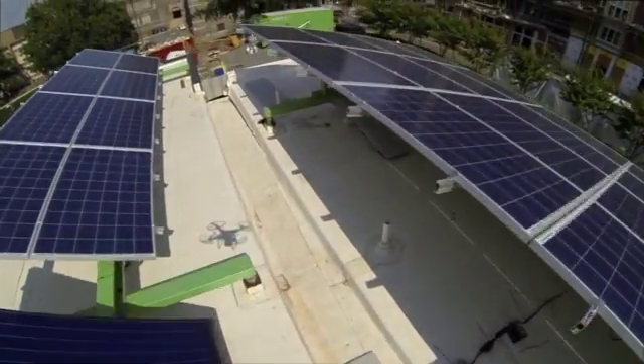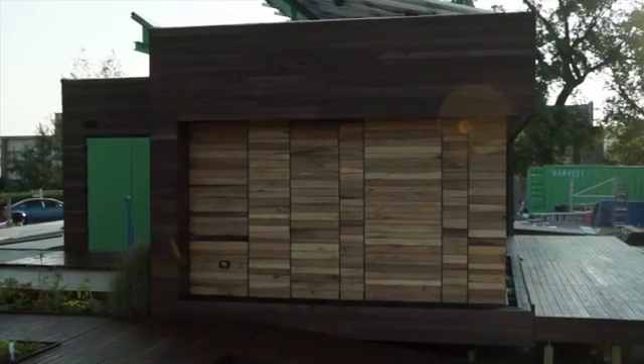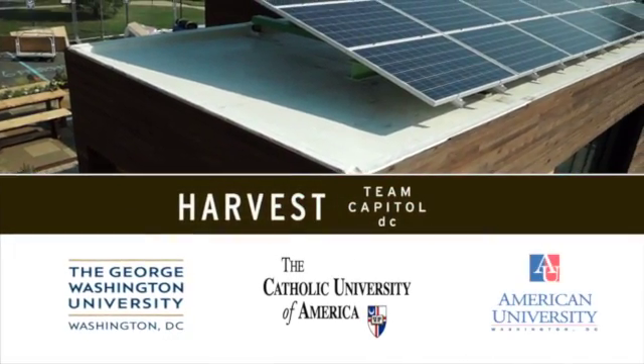The home harvests as much energy as it consumes, collects water for irrigation, and uses reclaimed building materials wherever possible. Team Capital DC is a partnership between the George Washington University,